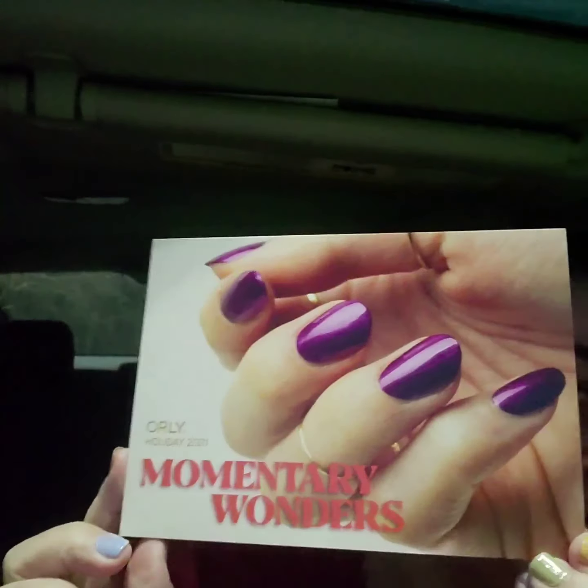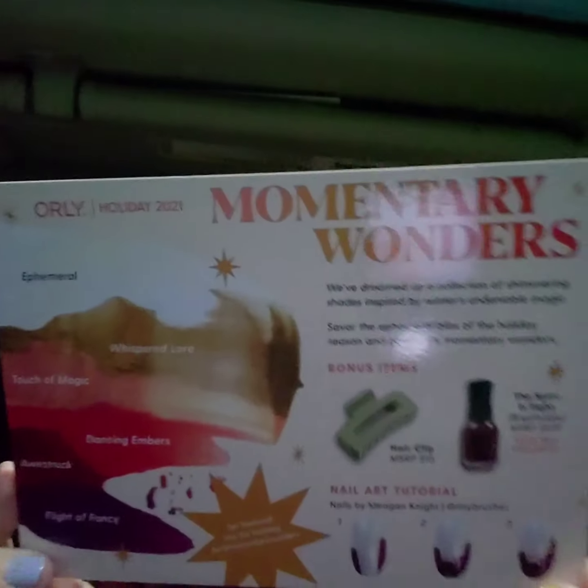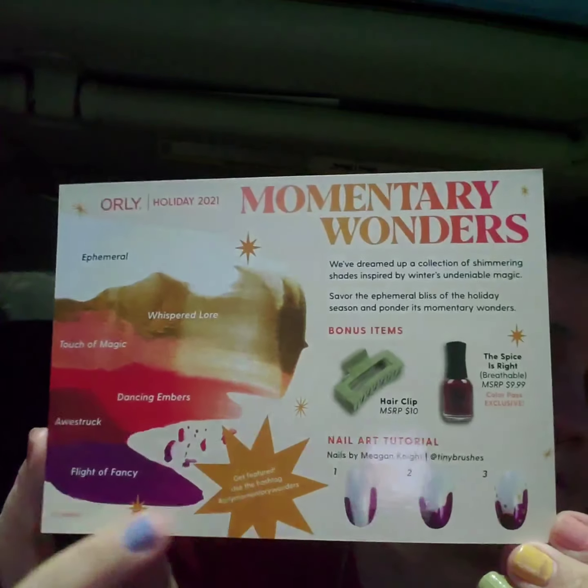You get a little postcard that tells you what it is. It's Momentary Wonders, Holiday 2021, and then here is what you get in the box.